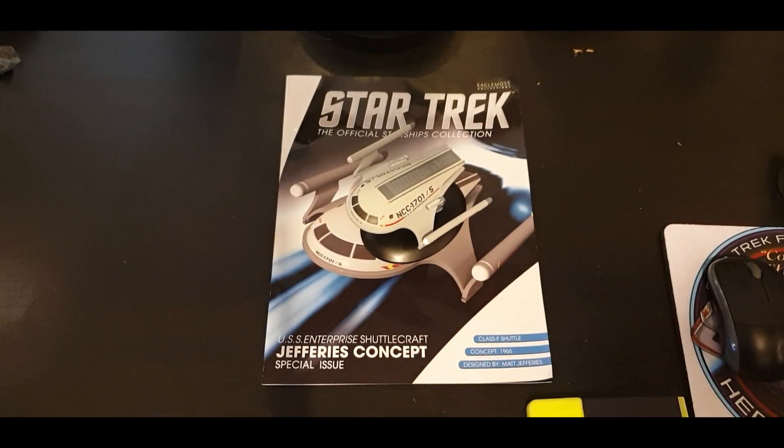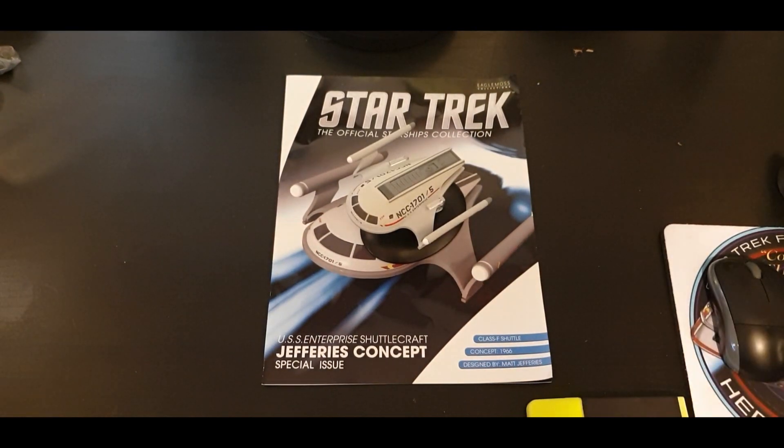Greetings ladies and gentlemen, it is I, the Trek Collector, back with another five-minute review. This time I have got a ship that I have been dying to get my hands on since I first saw it — Matt Jeffries' USS Enterprise shuttlecraft. This was meant to be the shuttlecraft, unfortunately.